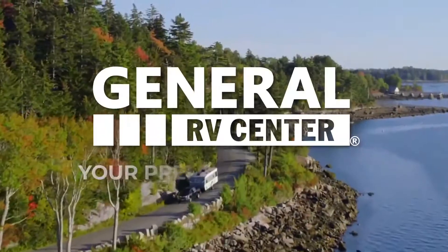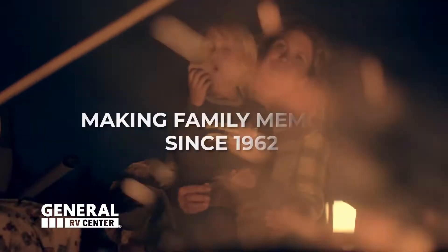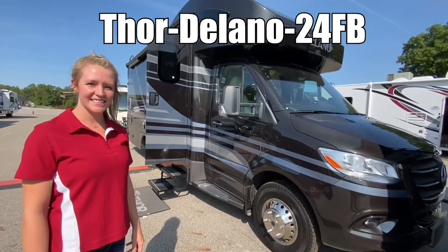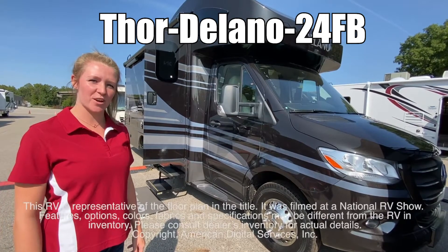Here's another RV from General RV, your premier RV dealer. We've been making family memories since 1962. I'm Michelle and this is the Delano 24FB by Thor Motor Coach.